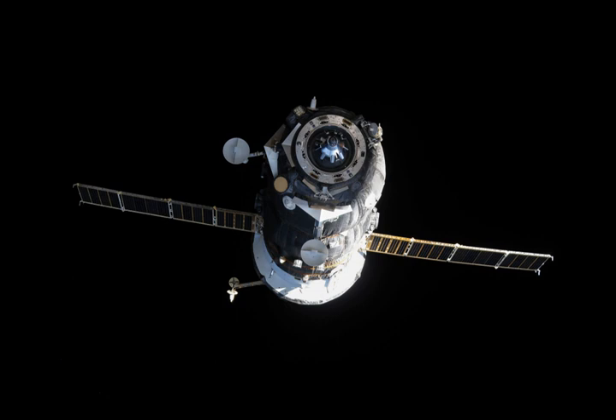The Progress spacecraft carries 2,381 kg of cargo and supplies to the International Space Station. The craft delivered food, fuel and supplies, including 520 kg of propellant, 48 kg of oxygen and air, 420 kg of water, and 1,393 kg of spare parts, supplies and experiment hardware for the six members of the Expedition 44 crew. Progress M-28M is scheduled to remain docked to PERS for about four months.